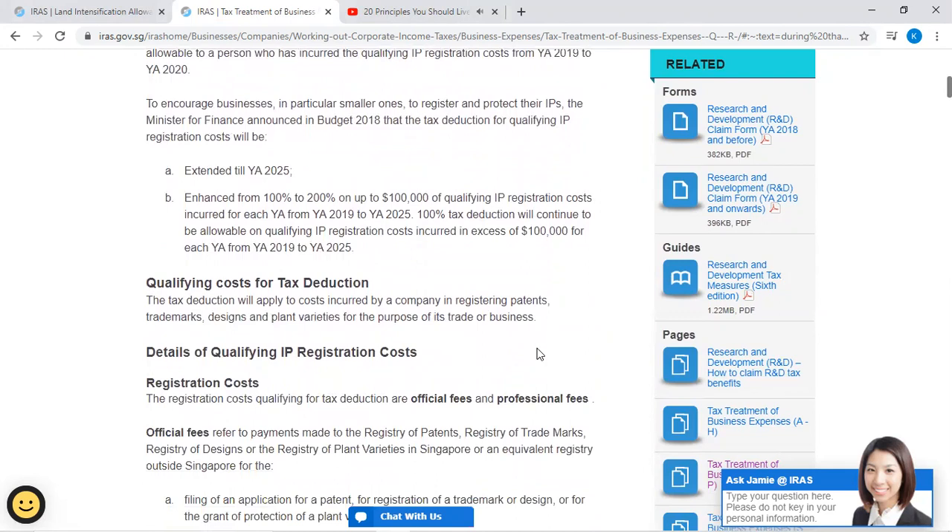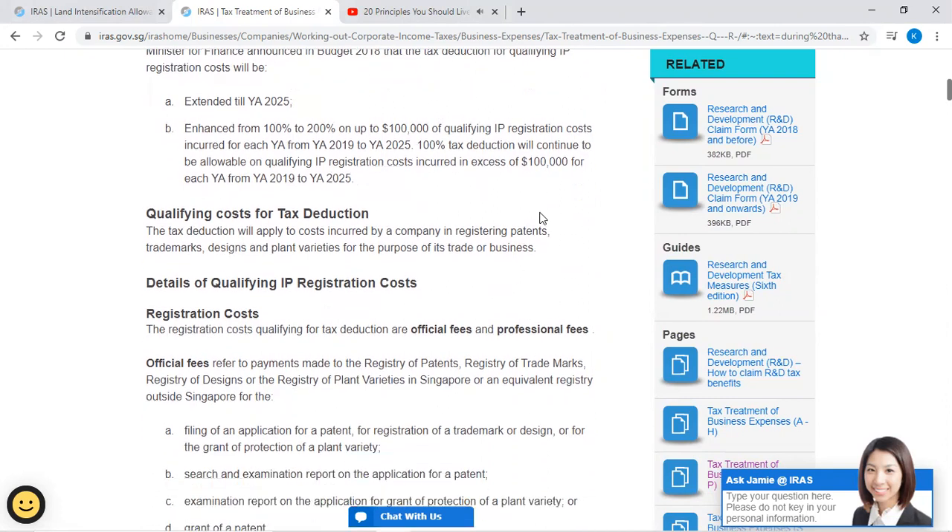100% tax deduction will continue to be allowable on qualifying IP registration costs incurred in excess of $100,000 for each Year of Assessment from Year of Assessment 2019 to 2025. The tax deduction will apply to costs incurred by a company in registering patents, trademarks, designs, and plant varieties for the purpose of its trade or business.